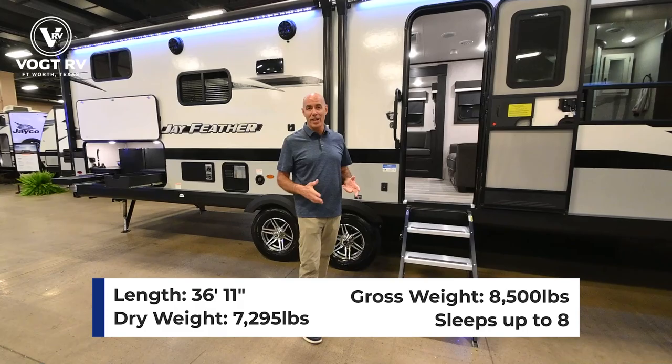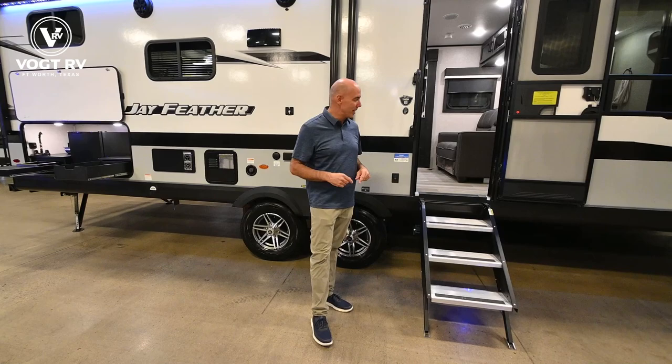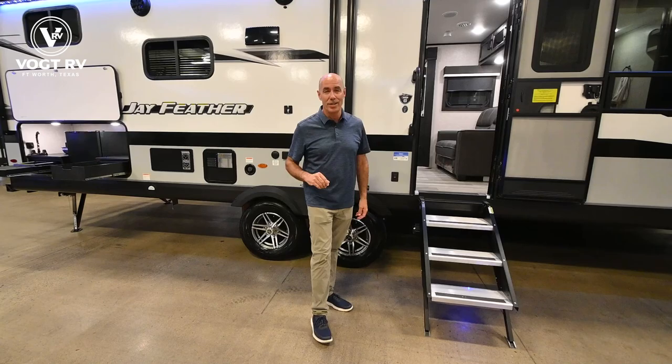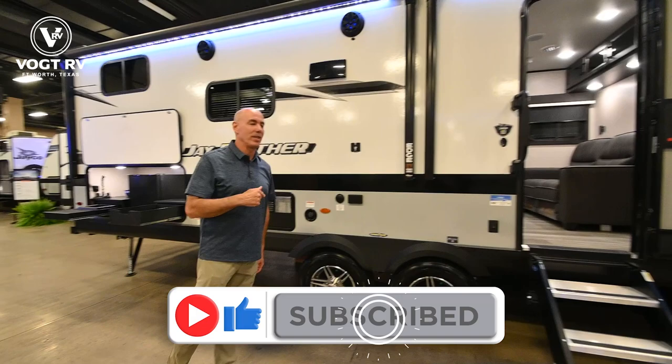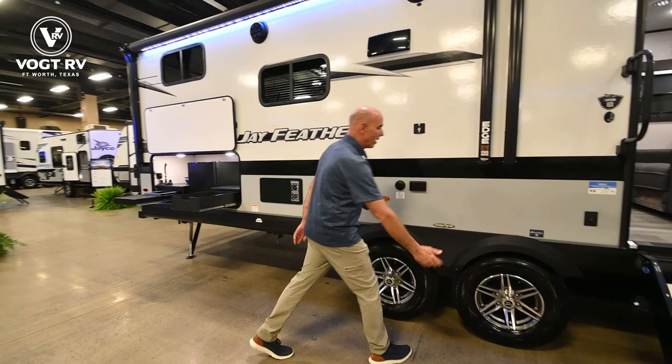This is a family Jayfeather. If you've got little kiddos to sleep, want to take the whole family and everybody sleeps in comfort, this might be the ticket for you. Even though it's 37 feet long, remember it's well under 8,000 pounds dry weight. We're taking a sneak peek at this 2023 model, and I'm going to point out some differences in 2023 as we go around and point out some popular things that Jayco's held over.